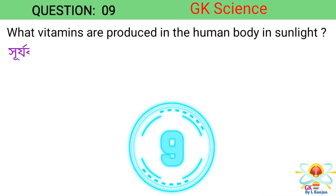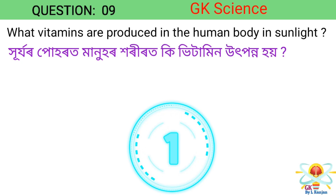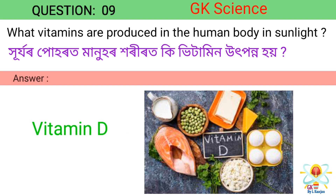Question 9. What vitamins are produced in the human body in sunlight? Answer: Vitamin D.